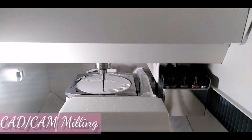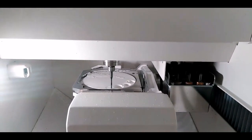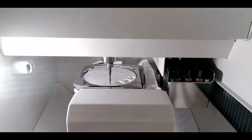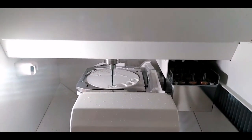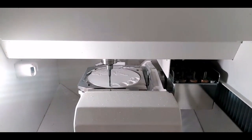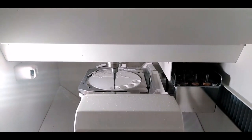Here is the milling process — the machine copies the exact design of the crown from the computer software. This is the future of dentistry; we can now create dental work in a short span of time. It benefits people who have limited time, especially those who live and work abroad or in the province.